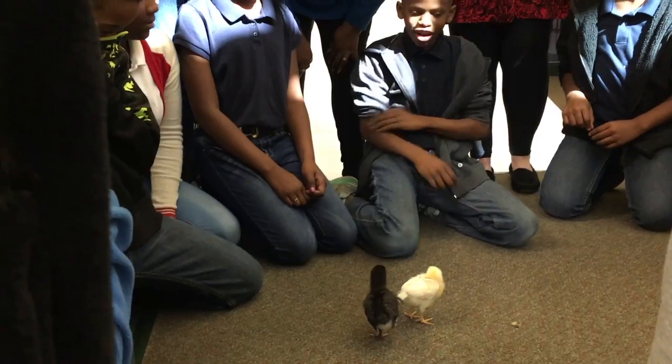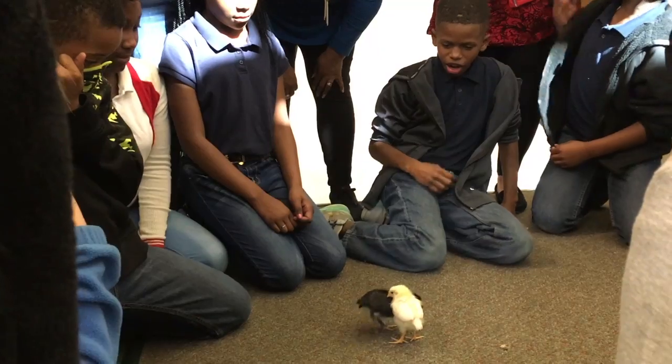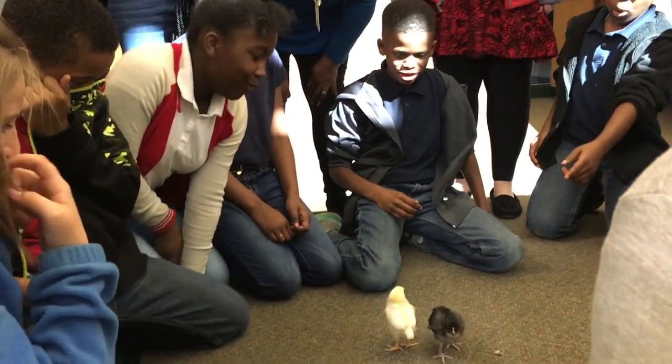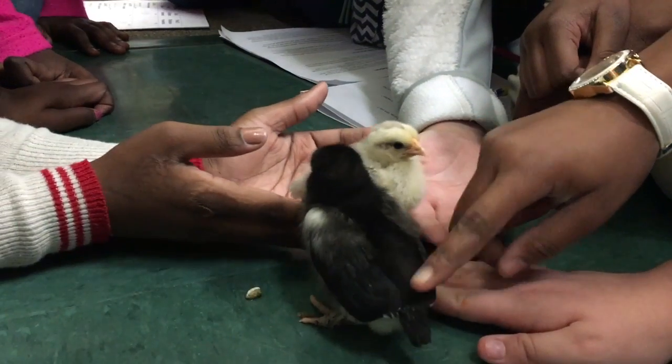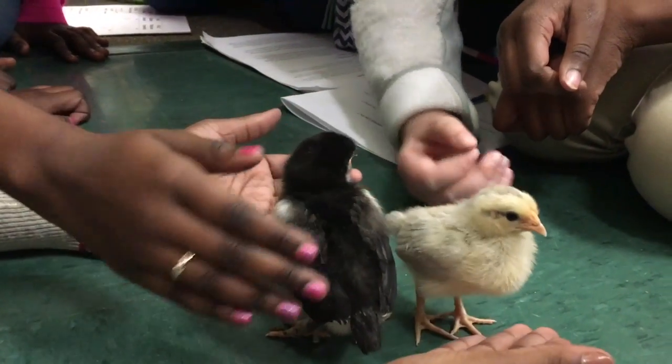A lot of children don't understand that the eggs we get from the grocery store are not the same as the eggs that we hatch baby chicks from. The eggs we get from the grocery store are totally unfertilized — no roosters around. I wanted the kids to be able to connect that there must be a rooster and a hen in the same pen in order to produce babies.